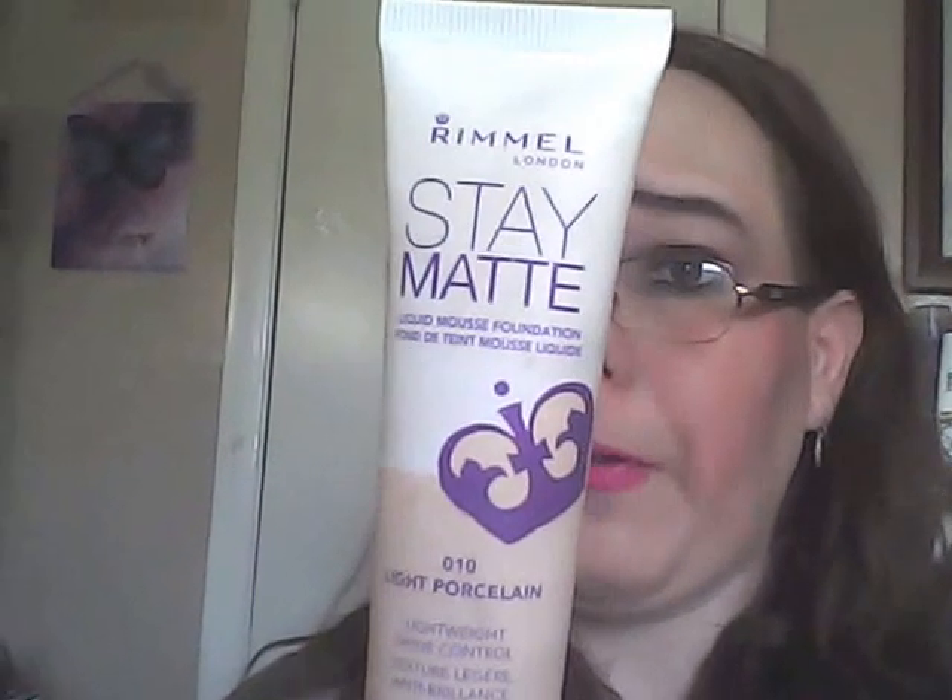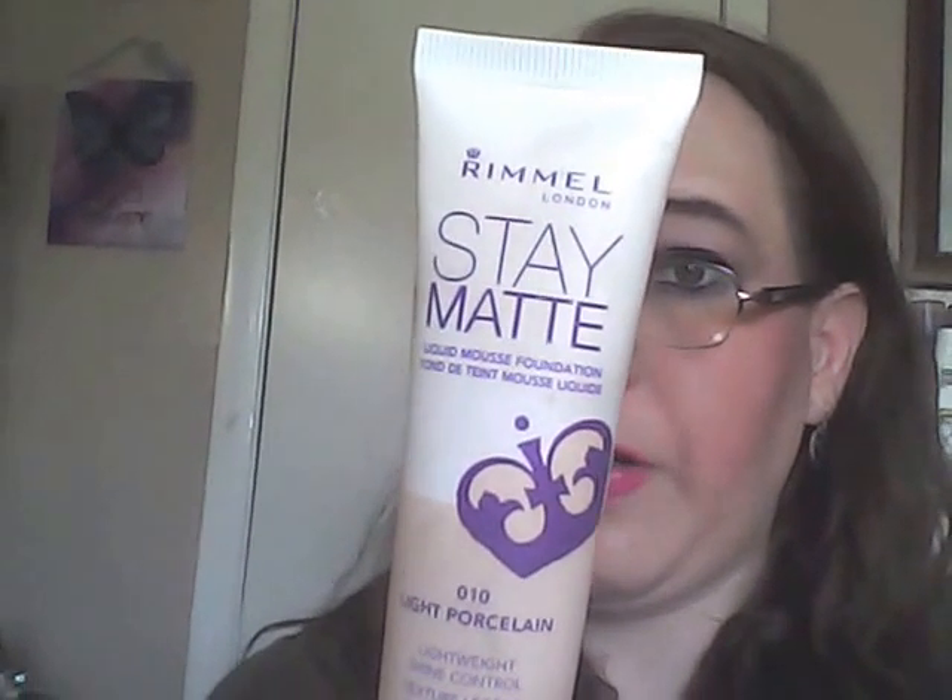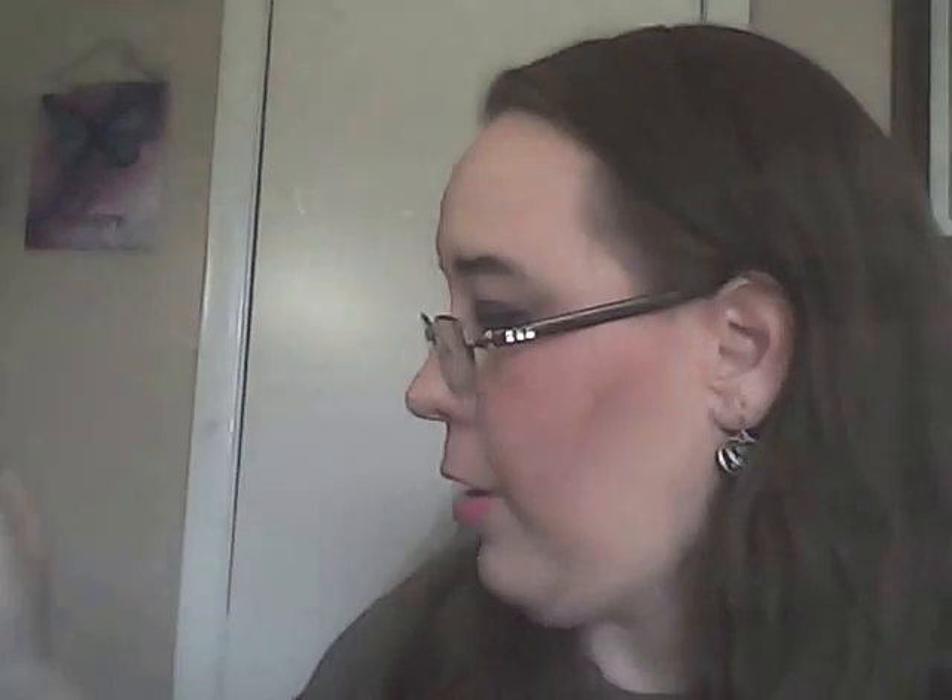I have my foundation — the Rimmel Staymat liquid mousse foundation. I think I did a first impression on this. I wore it recently and it broke me out, which was really surprising — my friend Mimi, Bella in Pink, said it broke her out too. I don't have it on my face today, but I'll wear it tomorrow and let you guys know. It's going to be a big disappointment if it does.